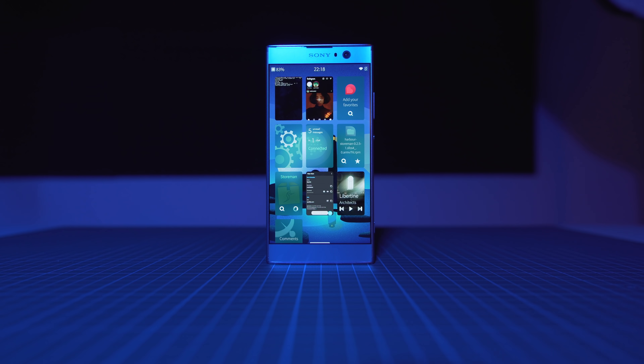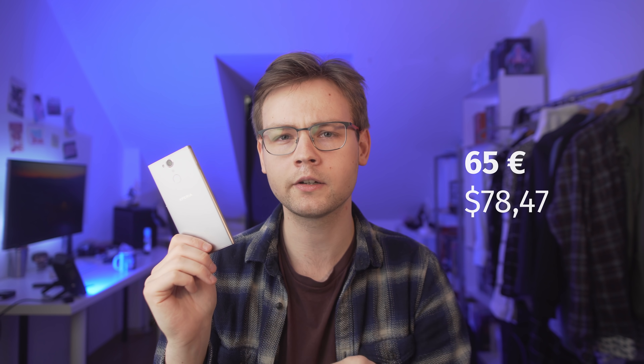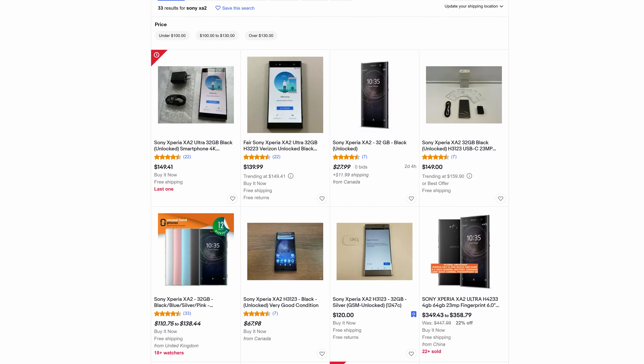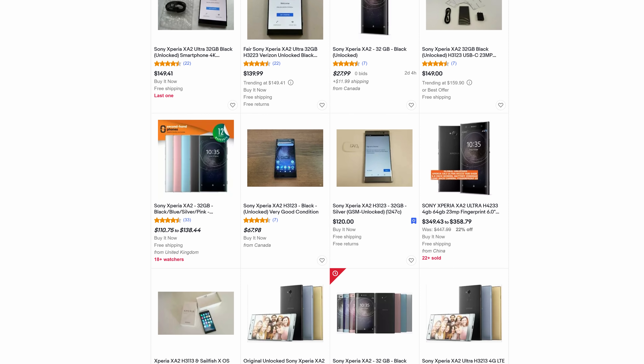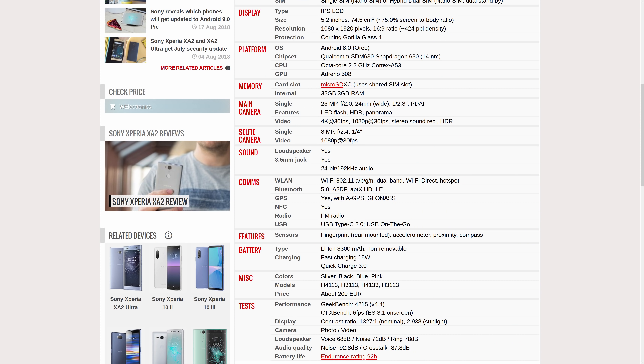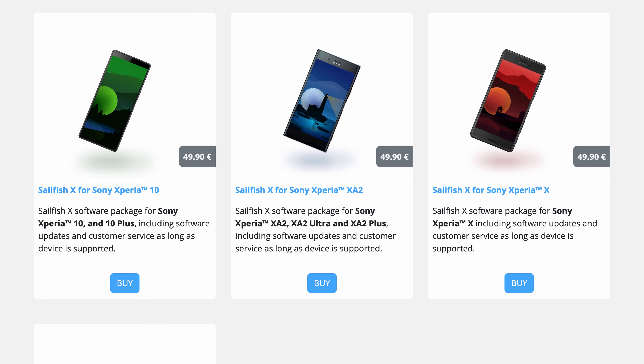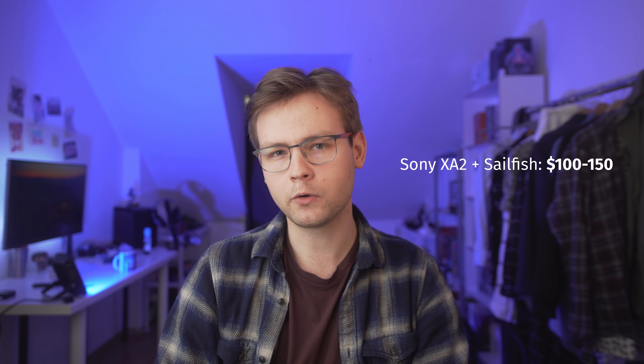So let's talk about what makes this phone so attractive for people looking to get a Linux smartphone. First and foremost, the price. I got my XA2 from a local marketplace for 65 euros — about 80 dollars. You can find them for about $100–120 in pretty good condition on marketplaces like Craigslist, eBay, or OLX. There's literally no catch — this phone doesn't have any glaring QC issues, it doesn't explode in your pocket. It's just a very mediocre phone by all standards. You'll also need to pay 45 bucks for the Sailfish OS X license, bringing the total to about $140 — still cheaper than PinePhone and much cheaper than Librem 5.